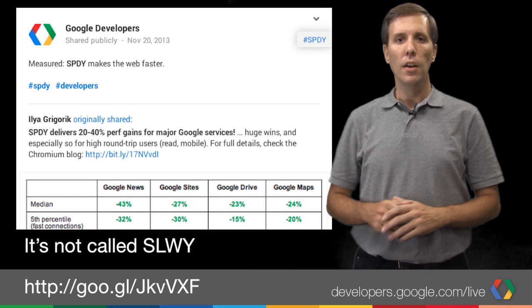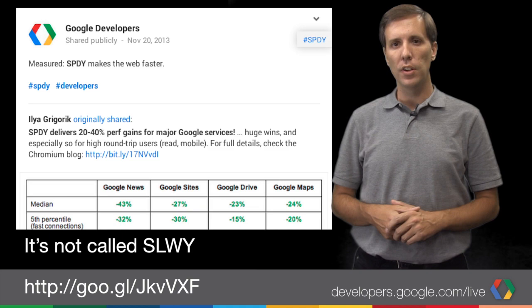And SPDY is our experimental protocol for making the web faster, and is doing a great job. This week, we published results showing that SPDY has dramatically reduced latency in Google's major web applications. And the SPDY work continues.